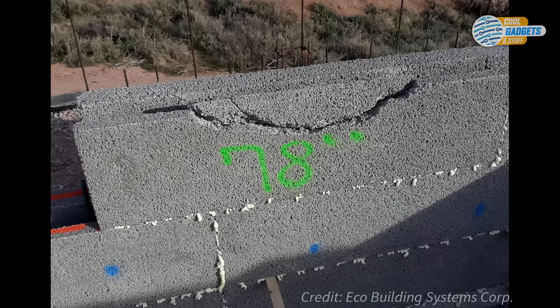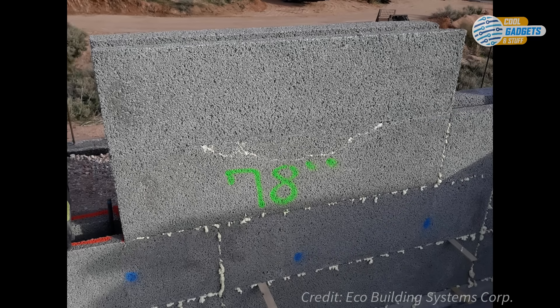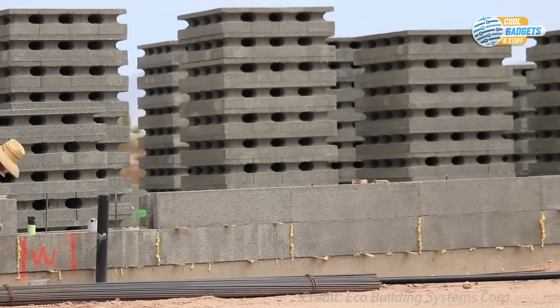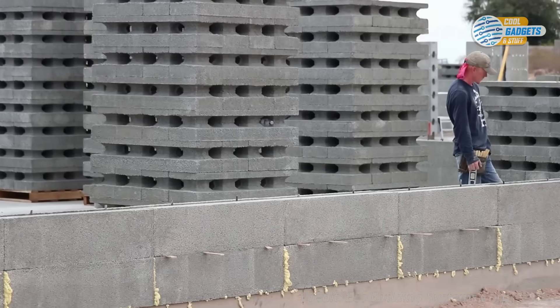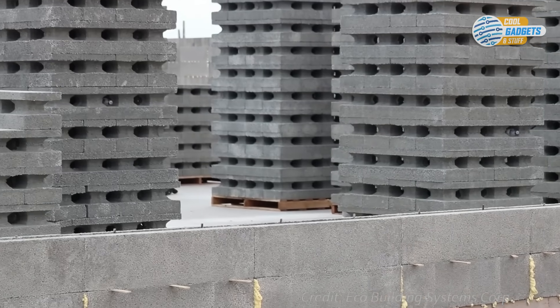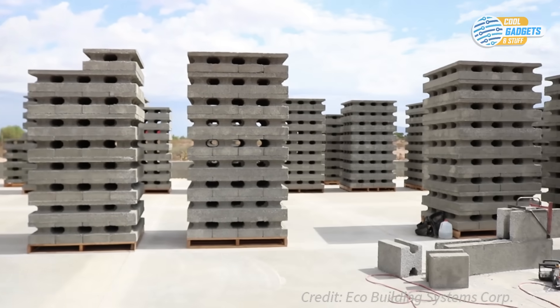If a block is broken, it can be easily repaired with an adhesive used in the insulation of the block. Perfect Block removes tons of styrofoam from the landfill and turns it into a fireproof block to build homes and commercial properties, improving on the practices of sustainability in the building industry.